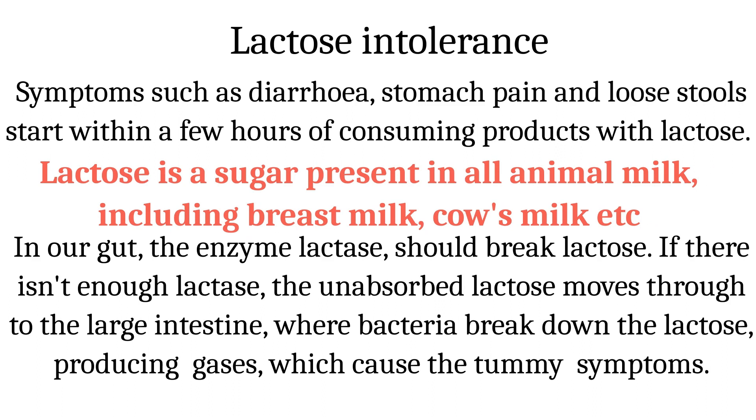This produces gases, which cause the symptoms of lactose intolerance such as flatulence and bloating. Lactose intolerance doesn't cause skin rashes or eczema. It is important to understand that all mammals including humans produce the sugar lactose, but have a different milk protein.